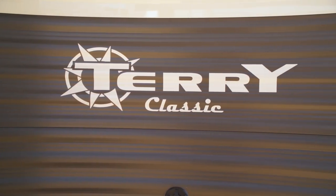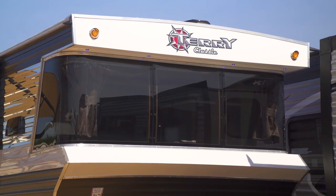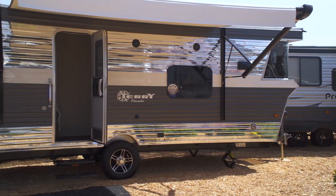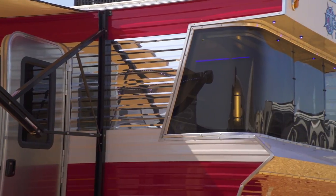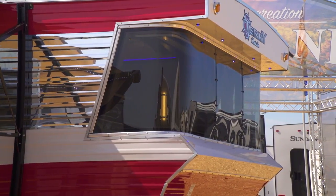2018 started off just as last year with a slew of new retro model trailers heading to market. One that caught our eye is the new Terry Classic from Heartland RV. With its shiny aluminum finish, angled wraparound windshield and classic vintage look, the new Terry Classic will definitely attract attention whether heading down the highway or parked off the road at your favorite boondocking location.